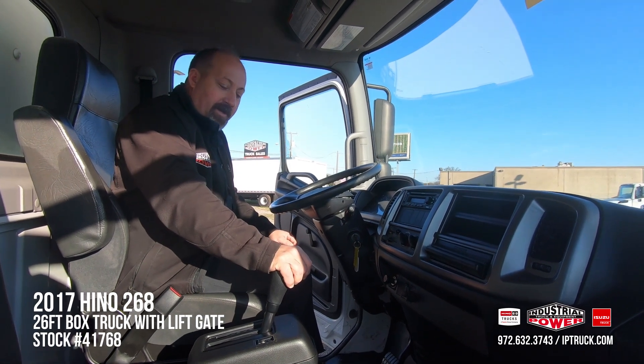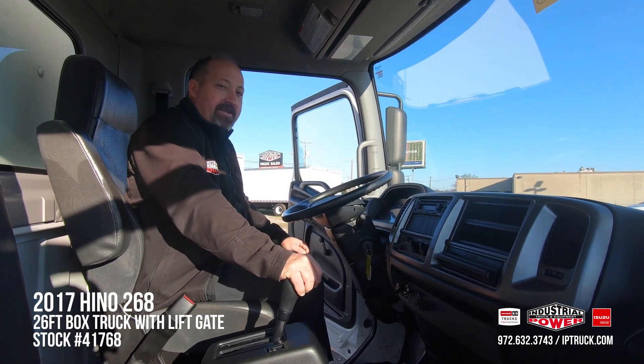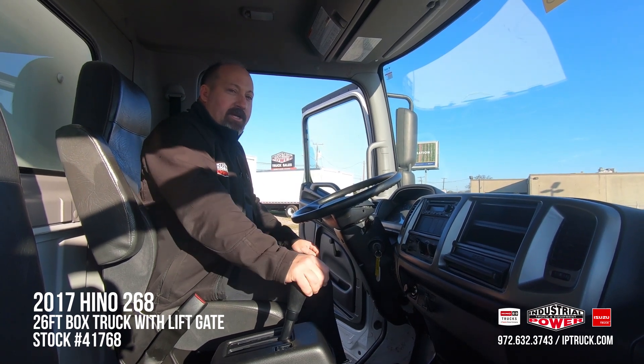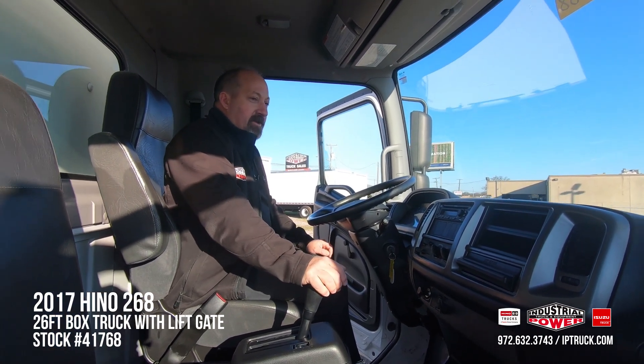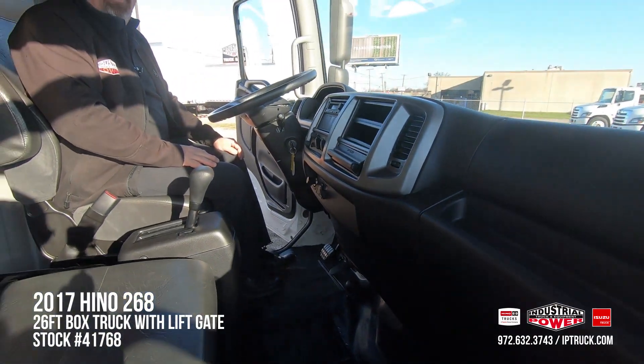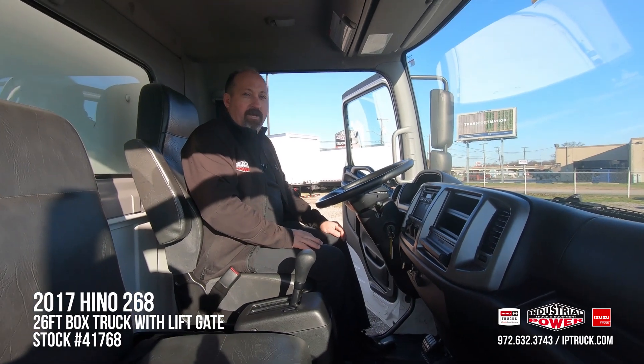This is a diesel with the automatic transmission so it's very easy to drive. You can get in here, start it up, put it in drive and pretty much take off in it. And as you can see, even though this is a 2017 pre-owned truck, it really cleaned up nice. You're going to have a safe, dependable, clean truck for your guys to go down the road making you money.